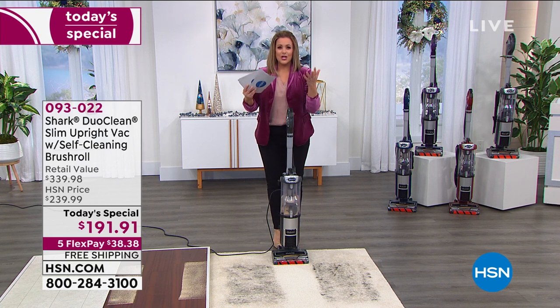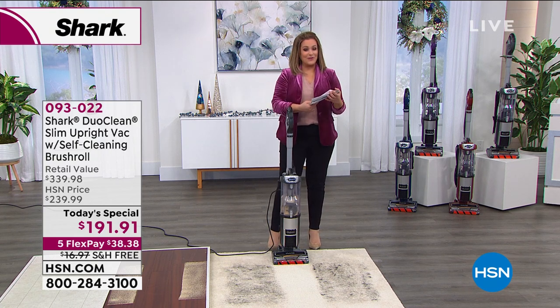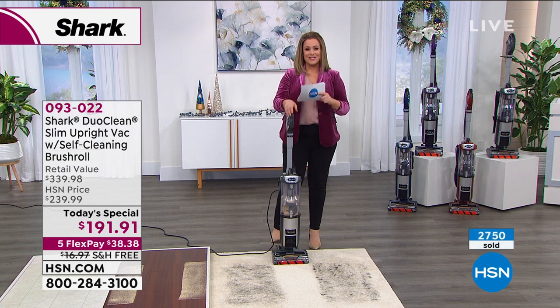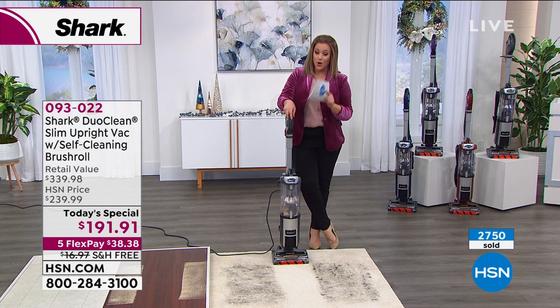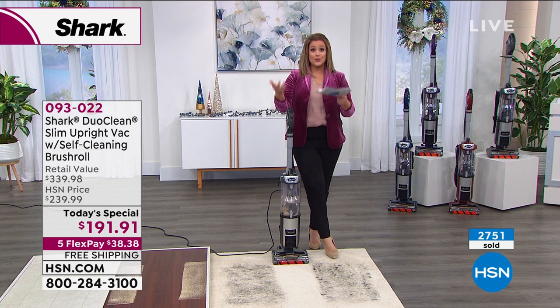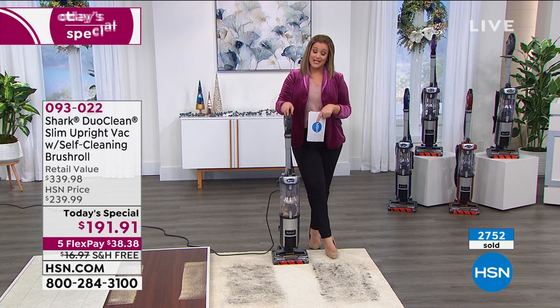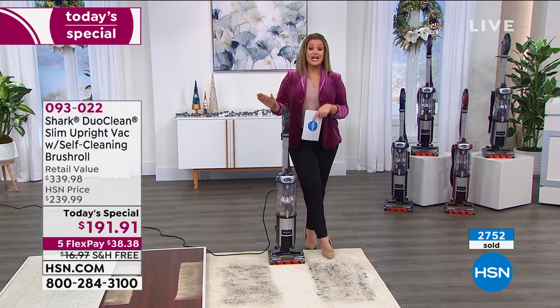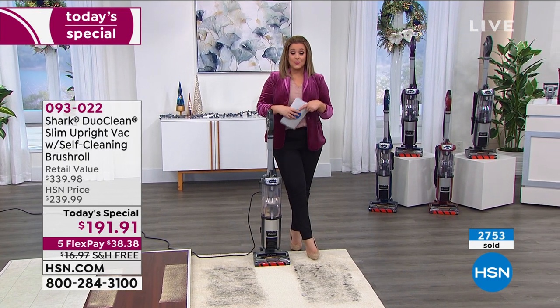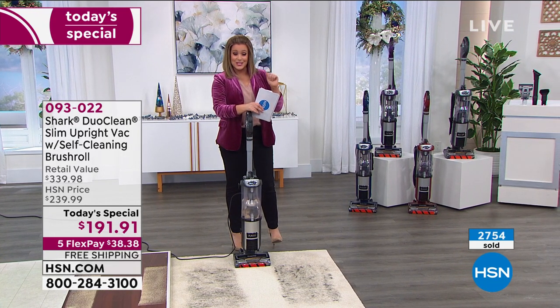Never deal with hair wrap again — it's all the features you wanted and Shark listened. Today you don't pay $315 — this is our finest value of the day, one day only until midnight, at $191.91. If you want to get this home immediately, you only have to pay the first $38.38 tonight. This is exclusive to HSN — you won't find this bundle anywhere else, and you won't find the red, blue, and purple colors anywhere else either.